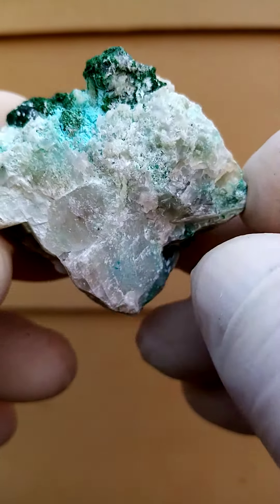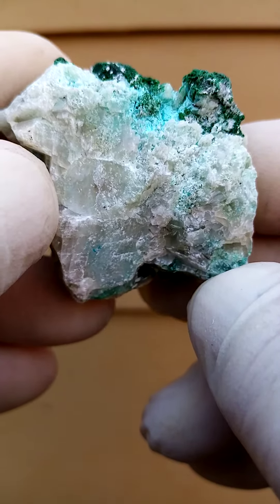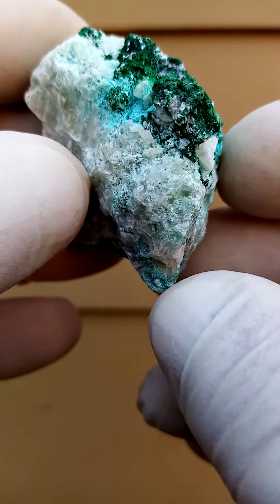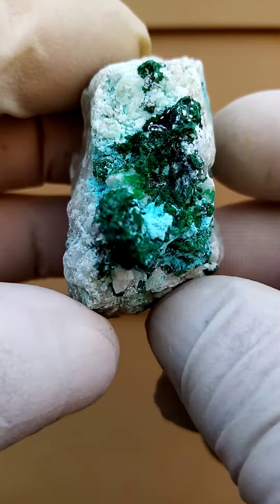From Tantara in the Katanga. Now quite unusual compared to other material from Tantara. I actually wonder — maybe we're looking at Mashamba West, so please look at my description for more accuracy on that.